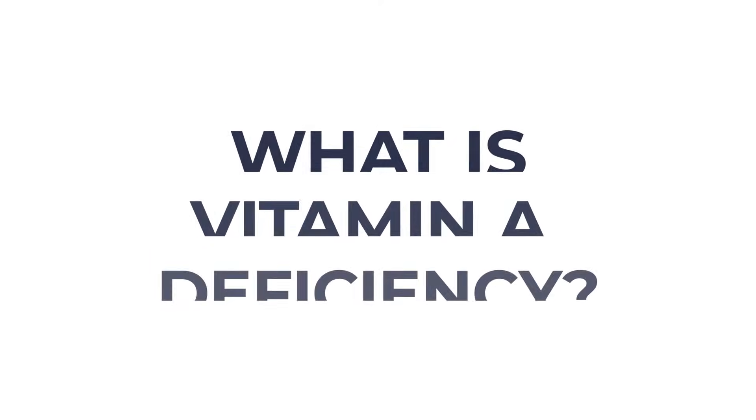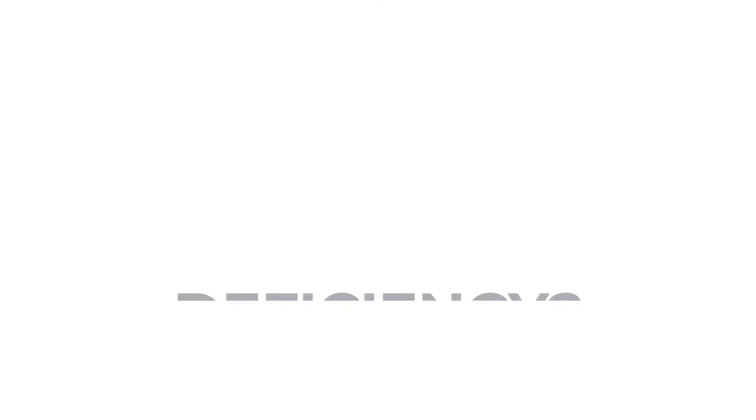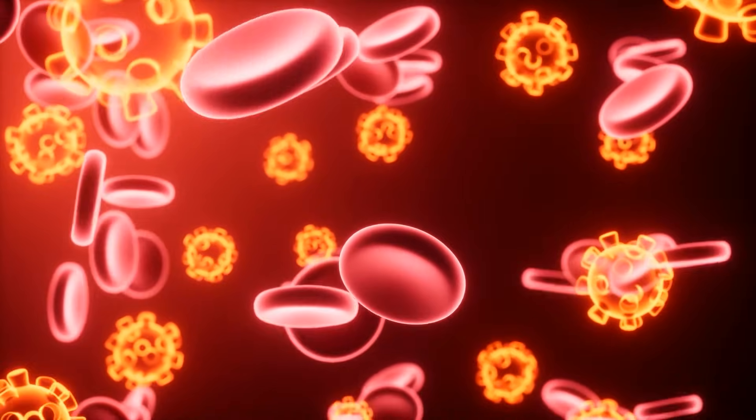What is vitamin A deficiency? Well, vitamin A deficiency is when your body lacks the amount of vitamin A that it needs to function properly. Vitamin A deficiency can cause vision loss and blindness. It can also lead to complications with your skin, heart, lungs, tissues, and even your immune system.